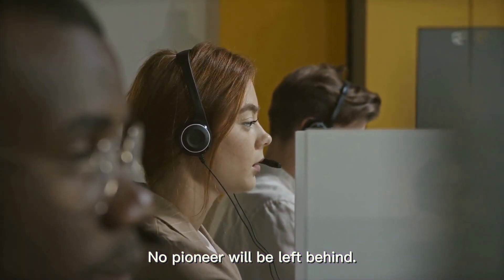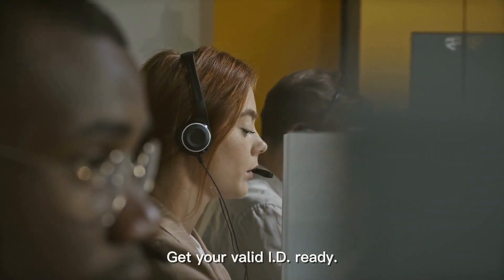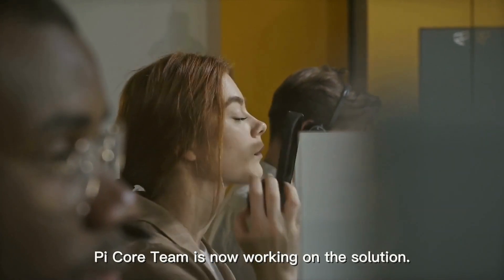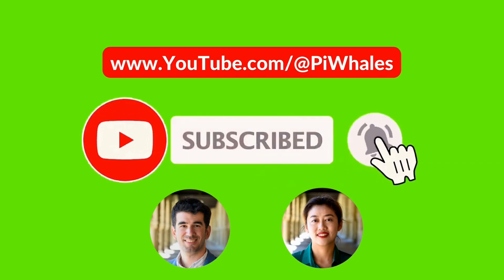No pioneer will be left behind. If you already received a KYC invitation, make sure to process it immediately — get your valid ID ready. And to those whose KYC are still pending for review, nothing to worry about; the Pi Core team is now working on the solution. Mass KYC is on its way. Subscribe to our Pi Whales YouTube channel and earn Pi Rewards.